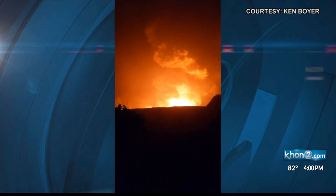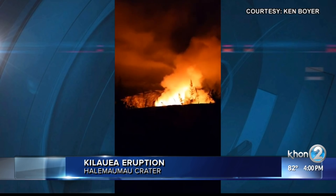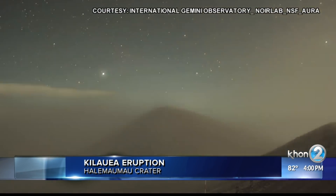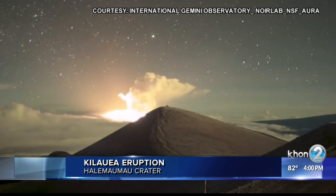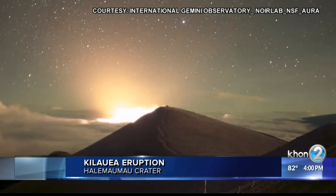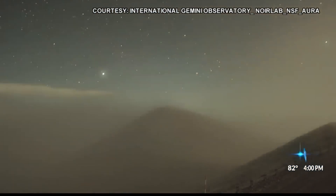Nothing like this, you guys. Madam Pele putting on quite the show overnight within the Halemauma'u crater at Kilauea Summit. Two fissures are currently feeding the new lava lake within the crater, creating a big plume of smoke and a bright orange glow that can be seen from Mauna Kea.